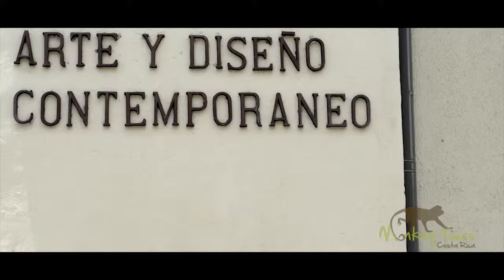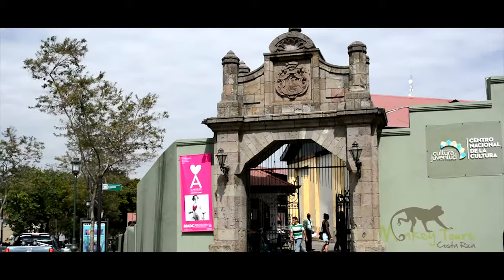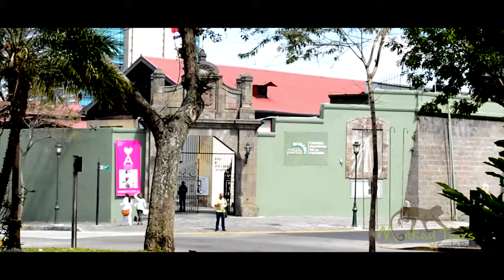Hi Monkey Explorers! Today we are at the Museum of Contemporary Art and Design, or in Spanish, Museo de Arte y Diseño Contemporáneo. The museum is entering its 21st year since opening in 1994 and it's located in the heart of San Jose, right next to the National Park. So if you're ready to explore, let's go check it out.